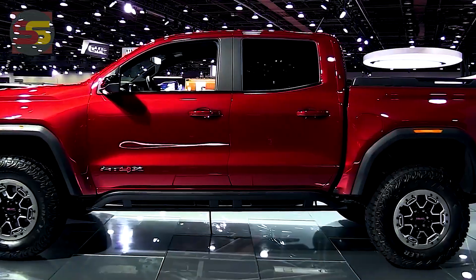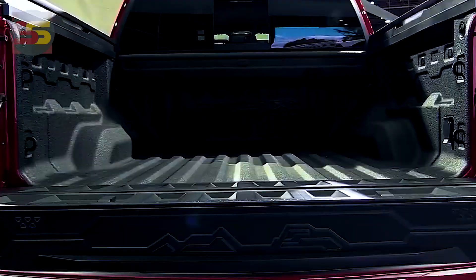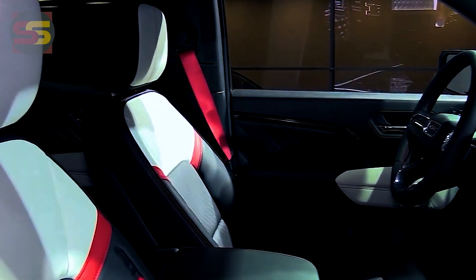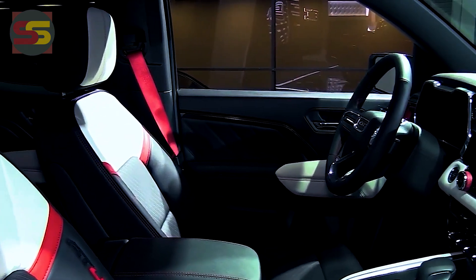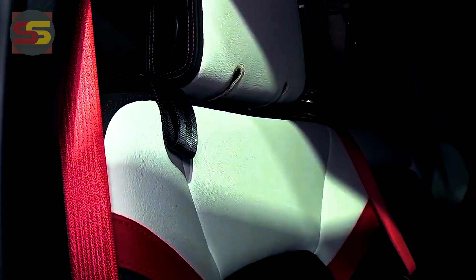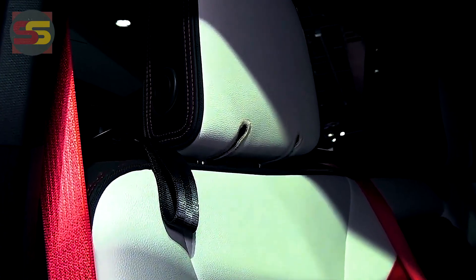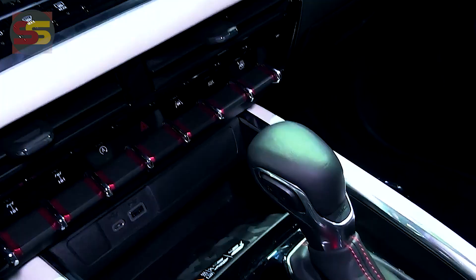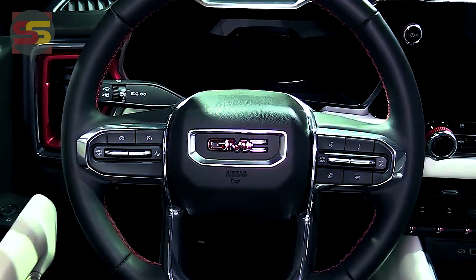Another model we anticipate is the most up-to-date AT4X trim level, which copies the Colorado ZR2. The Canyon AT4X will share a similar suspension, off-road tires, and dampers. The ZR2 model, however, offers far more noteworthy off-road performance. Here is all we presently know about this model going forward.